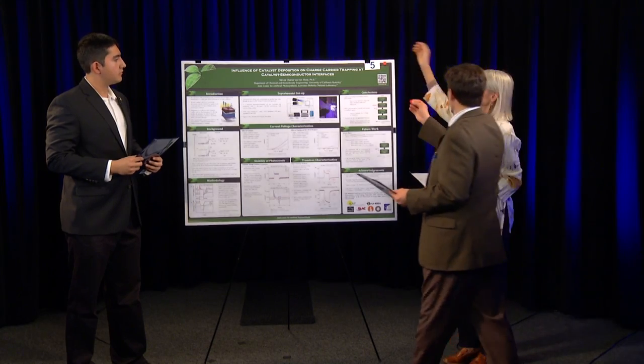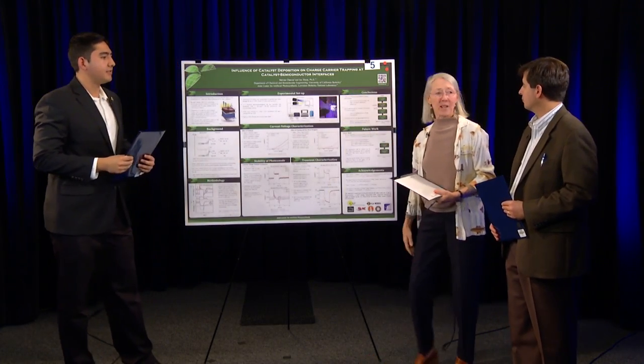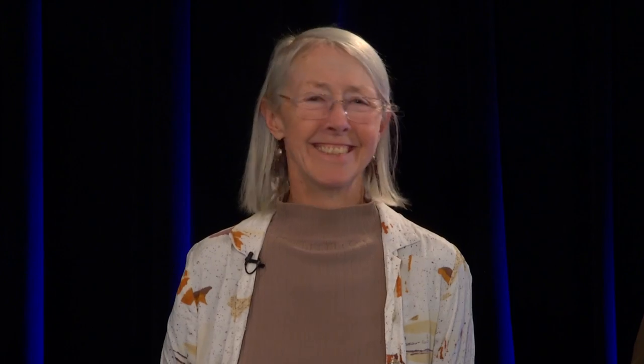Thank you very much for letting us judge your poster. A judge's final step before leaving is to put dots at the upper right-hand corner of the poster, so that both the student and others in the poster area will know that the poster has been judged by two individuals. Thank you very much for participating in the video and for the nice work that's really nicely displayed. I appreciate your involvement, Rudy, in helping the next generation of judges — and we hope both judges and students enjoy the poster session and understand what goes into making a first-rate poster.